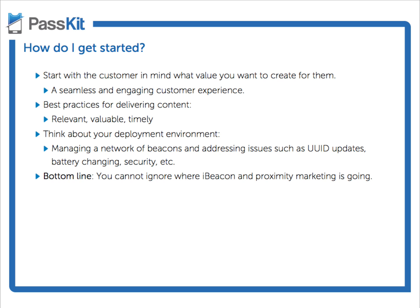The final thing you want to think about before getting started is your deployment environment. Once you nail down how you want your customer experience to be and what kind of content you want to deliver, think about your area or arena of deployment. How many beacons do you think you'll need? How will you address the piggybacking issues? How will you manage these beacons — if you want to rotate the beacon UUIDs, manage the batteries, or leave static UUIDs in your beacons?